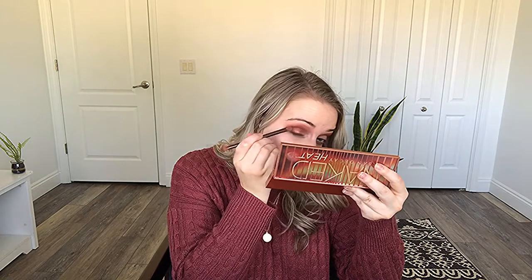Okay, that is for the matte shadows. Now I'm going to use the other side of the brush that comes with the palette and go in with Scorched, which is this color right here. This color is so pretty — it has a metallic finish. I mean, I think it's beautiful.